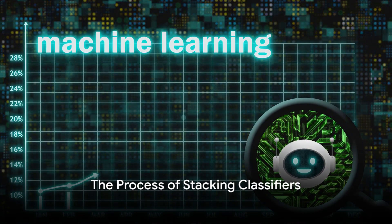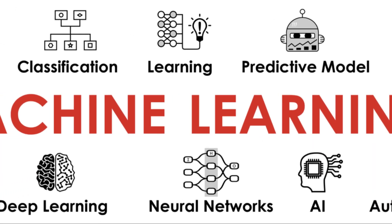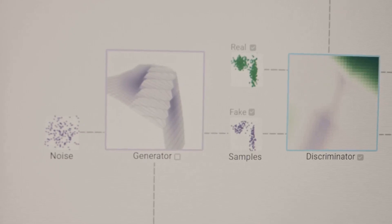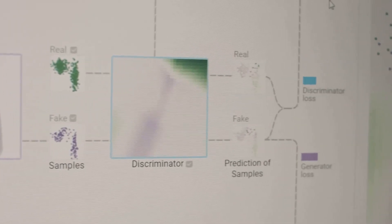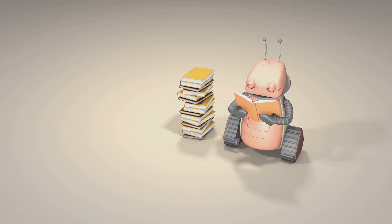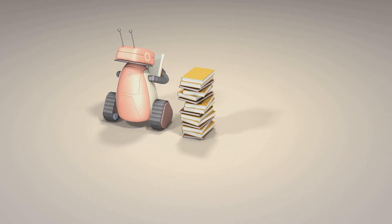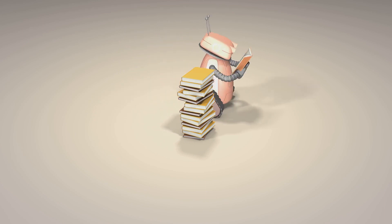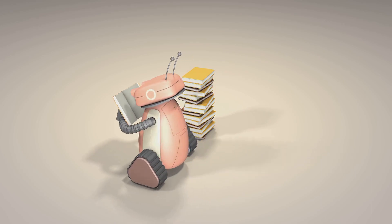The process of stacking classifiers is a two-step journey. The first step involves training a roster of base learners — your regular machine learning models like decision trees, support vector machines, or neural networks. Each of these base learners is trained independently and then used to make predictions. The second step is where the magic happens: it involves training a meta-learner, which takes the predictions of all the base learners as input and makes a final prediction.